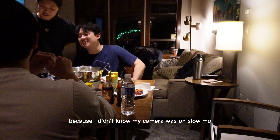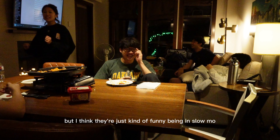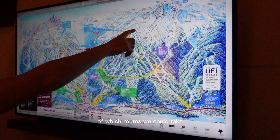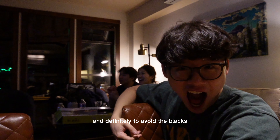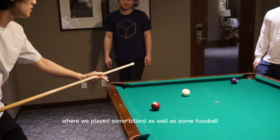This part is funny because I didn't know my camera was on slow-mo, so all these clips I thought were normal but they're just kind of funny in slow motion. Next up, Andrew was guiding us through kind of the mountain tour — which routes we could take, understanding whether we want to do blues and greens, and definitely to avoid the blacks. And lastly, to commemorate our first night, we hit up the game room and media entertainment room where we played some billiards as well as some foosball.